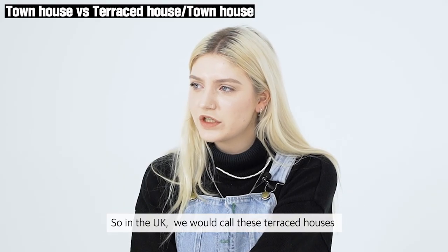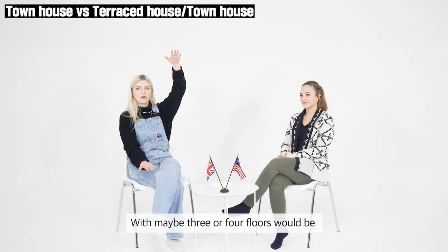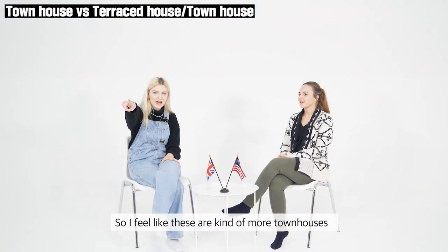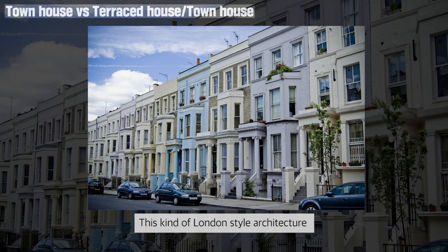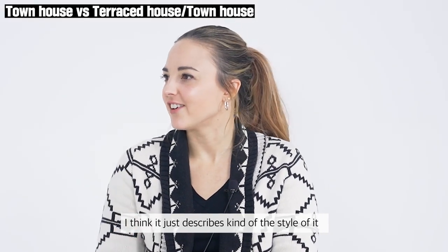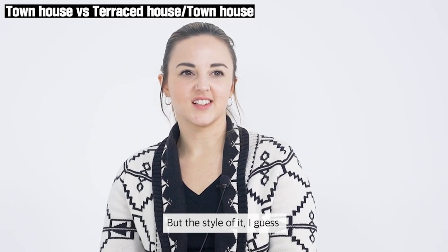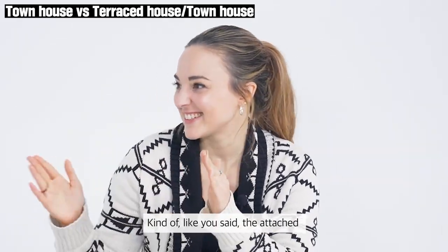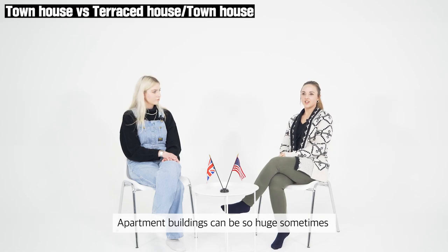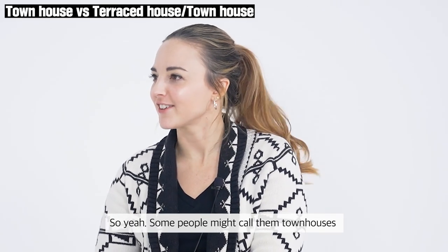In the UK, we would call these terraced houses, or the fancier ones with maybe three or four floors would be townhouses, which are more popular in London and older style buildings. I feel like we would call them townhouses as well in the US. Townhouses just describes the style of it — some people might even still call it an apartment in the States if you're renting out rooms there, but the attached style, one right after another and a bit older and smaller.